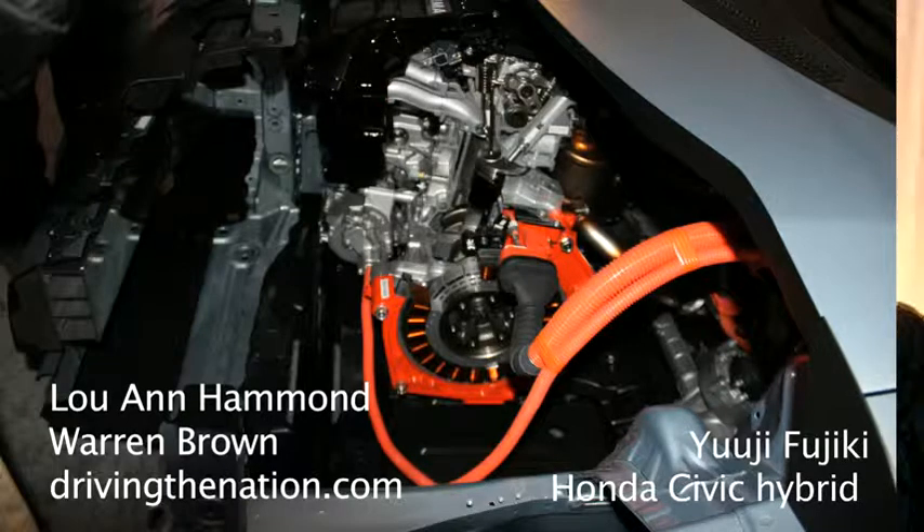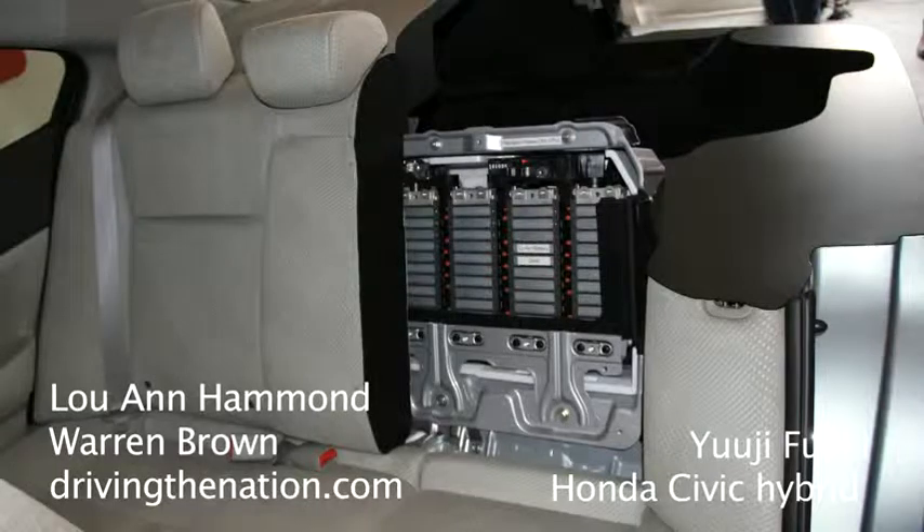What kind of hybrid is this? IMA means partial hybrid. This time we applied a lithium ion battery.